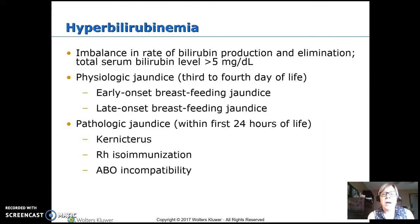Physiologic jaundice: the breakdown of fetal hemoglobin causes an increase in bilirubin, and it usually happens on the third or fourth day of life. You can have early or late onset related to breastfeeding — breastfeeding actually makes it take a little longer for the baby to clear out the extra jaundice.